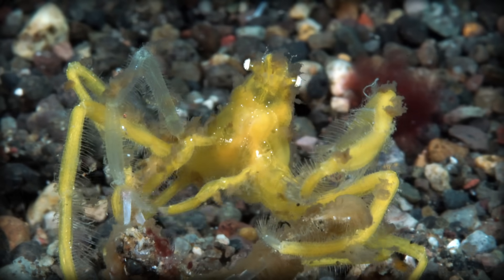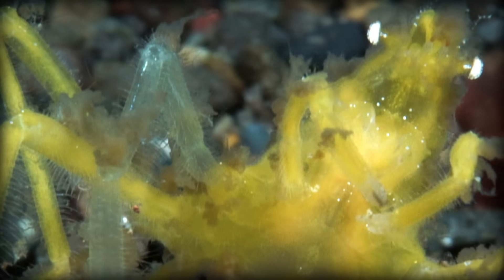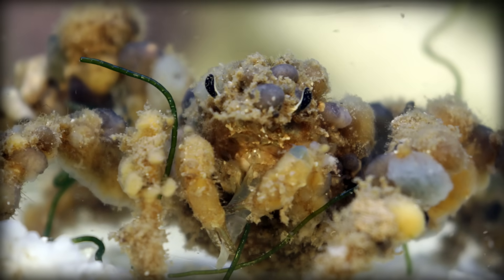The second, much smaller group prefers to decorate themselves with the same things that they like to eat — mostly algae, sponges, small crustaceans, and bryozoans.